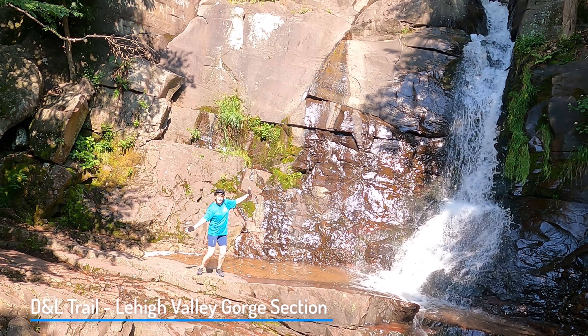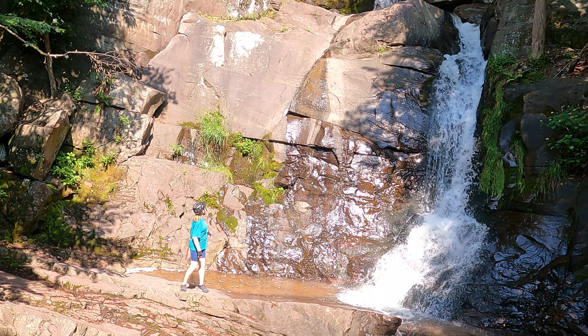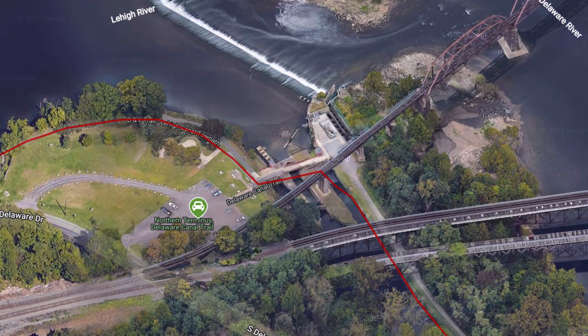We've ridden one other piece of the trail — the Lehigh Valley Gorge Trail — and I put a link to that video here. This ride was about a 42-mile round trip, and our adventure started at what's called the Northern Terminus of the Delaware Canal Trail.